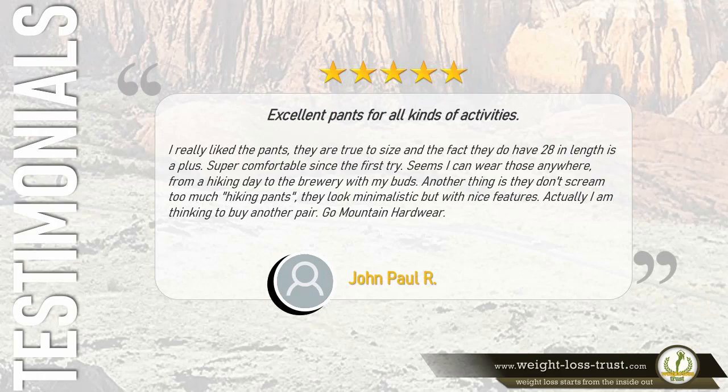Five stars: 'I really like the pants. They are true to size and the 28-inch length is a plus. Super comfortable since the first try — I can wear them anywhere from a hiking day to the brewery with my buds. They don't scream hiking pants; they look minimalistic but with nice features. I'm thinking of buying another pair. Go Mountain Hardwear!' — John Paul